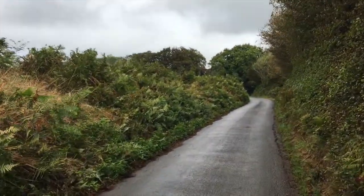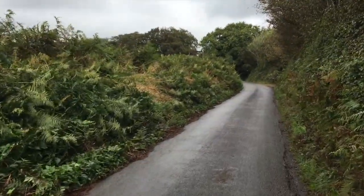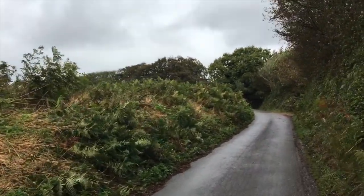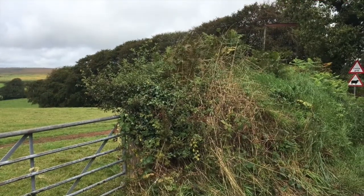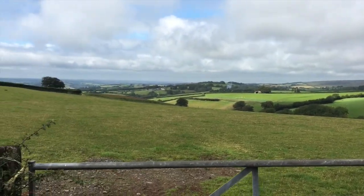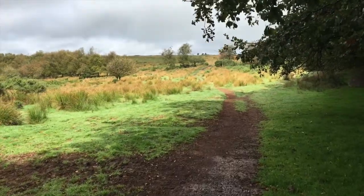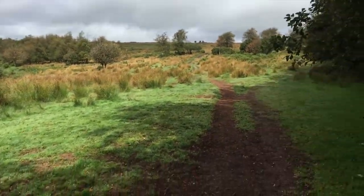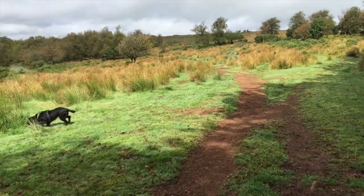Now I'm nearly at the top — that line of trees on the left is the start of the moor. Here are the views down over the countryside, looking west towards Barnstaple. Here we are on the moor! There she goes — a bit of freedom. No sheep around, so good to go. Just got to watch out for ponies as well though.